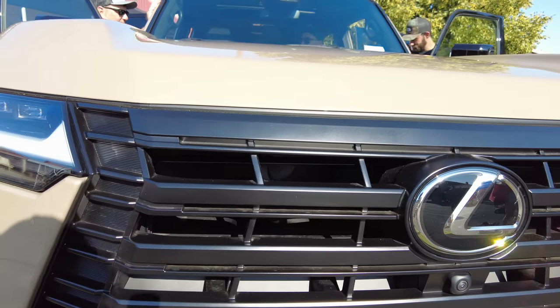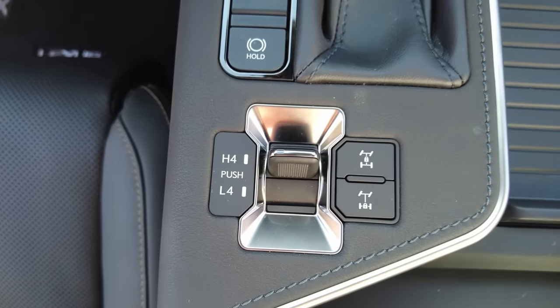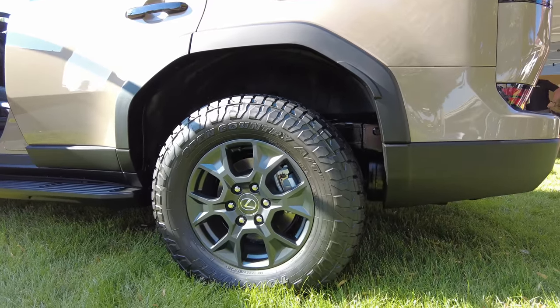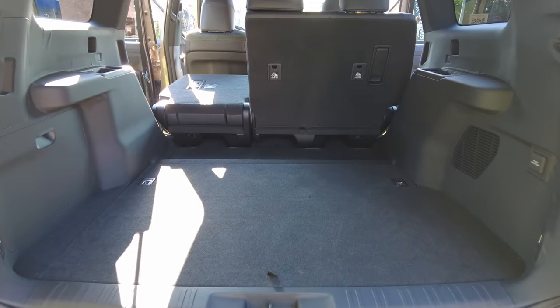Behind me you can see this Lexus GX 550. This is hands down one of the coolest things I have seen at Expo this year. This is the Overtrail Plus model — it has a factory rear locker, 33-inch tires from the factory, EKDDS. They removed the third row seats so there's a ton of storage space. For overlanders like us this is a great potential option, and as we think about potentially replacing our 100 Series, this is at the top of the list.